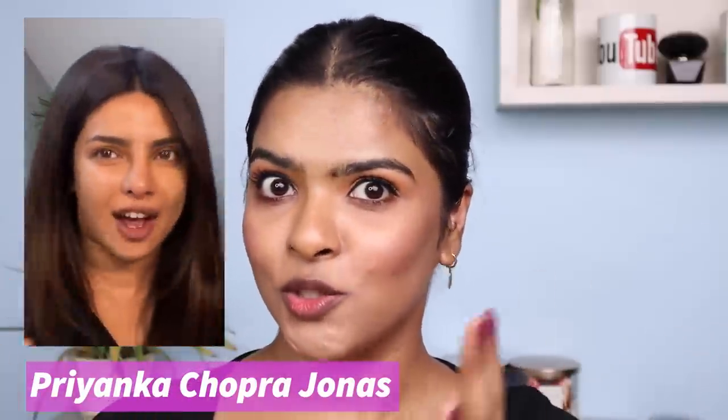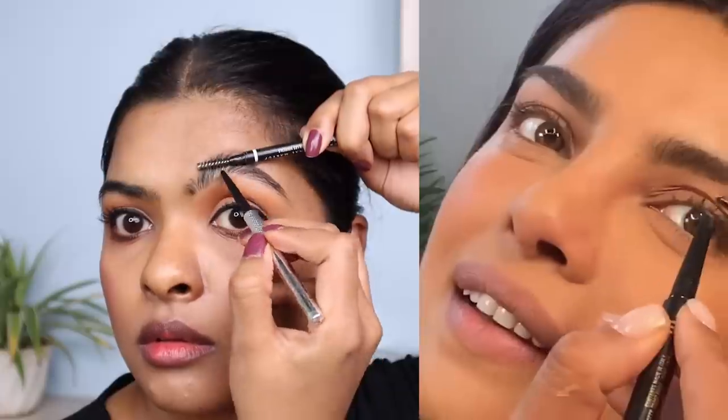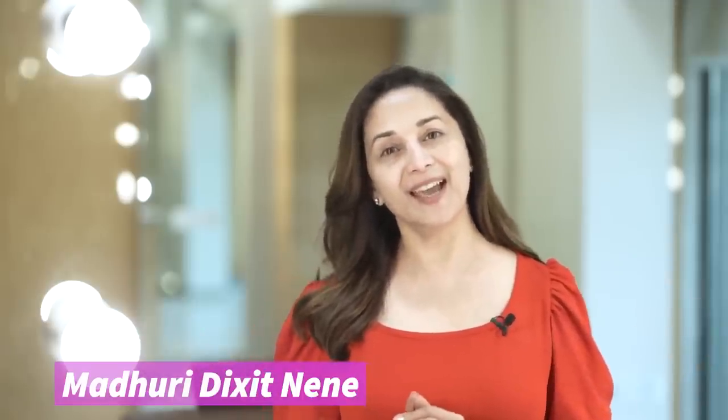I'll be following Priyanka Chopra Jonas's eyebrow routine - she's such a gorgeous woman, I adore her and she inspired me a lot. For this routine we first use an eyebrow spoolie, then your regular eyebrow product. The trick is to lift the brows and fill inside - it looks super natural. This was a trick taught to her by makeup artist Mickey Contractor about 15 years ago and she still does it. I love this technique - it might be my new favorite way to fill sparse areas of my eyebrows.